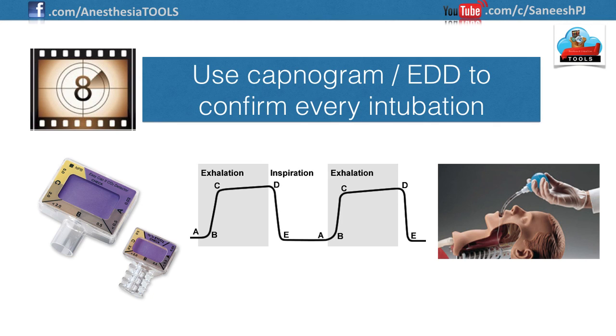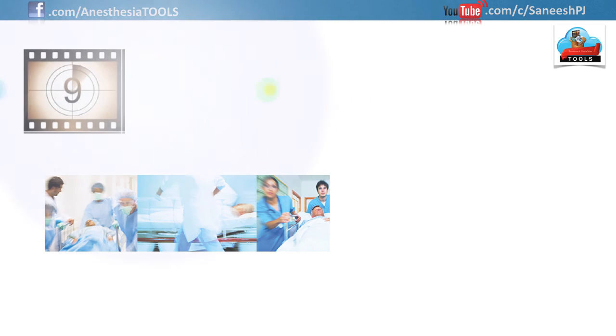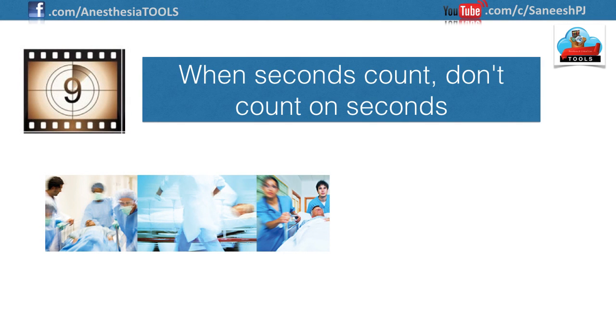Number eight: use a capnogram or esophageal detector device to confirm every intubation. The traditional gold standard for confirming correct endotracheal tube placement included observing the tube passing through the vocal cords, confirming breath sounds over the chest, excluding sounds over the epigastrium, and noting condensation in the tube. However, it is always advisable to confirm placement with end-tidal CO₂ tracing or an esophageal detector device.